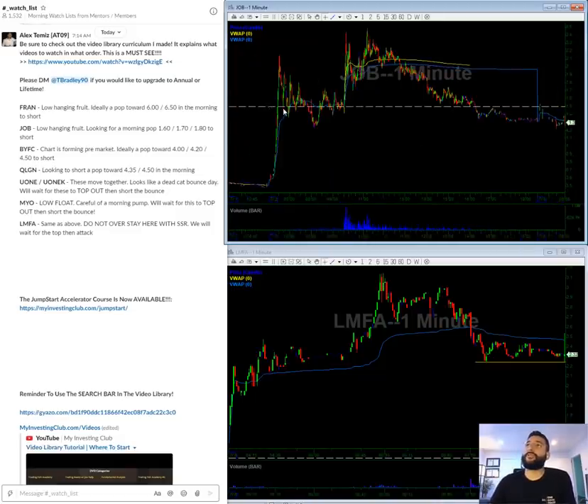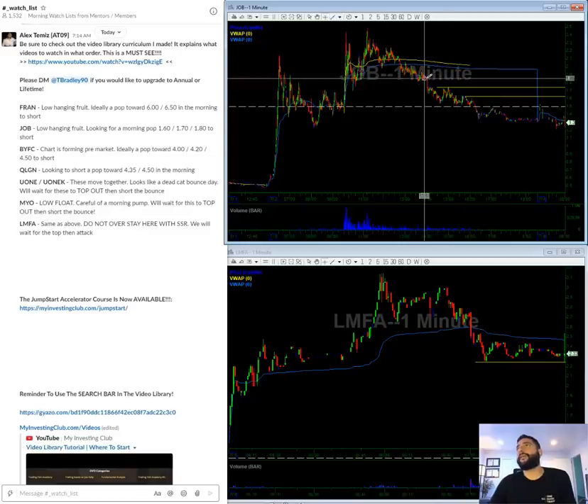JOB — similar situation. We had a big run-up and then just done. In a perfect world, we get a push towards 160, but 150 might be okay. 160 is very simple, 170 and 180s. Hopefully we have bounces towards these lines.